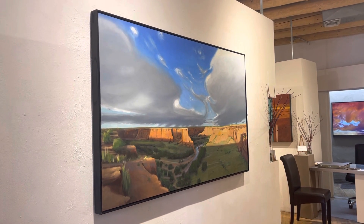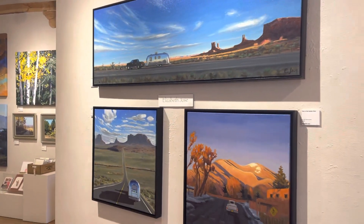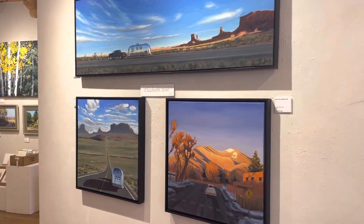This is a painting of Canyon de Chelly — it's 36 by 60. And here we have Monument Valley and Taos Mountain.